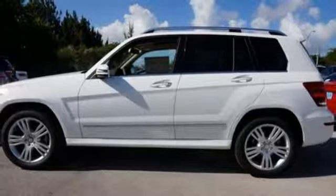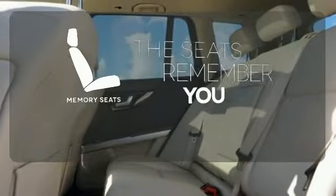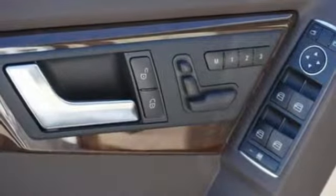you'll find yourself surrounded in the serene comfort of dual-zone climate control and power memory seats that adjust to your preferred setting. Chrome accents highlight everything stylish and attractive about this GLK 350.